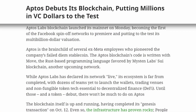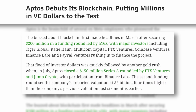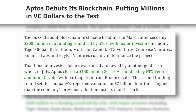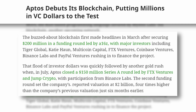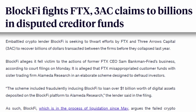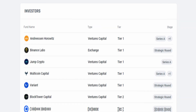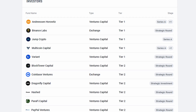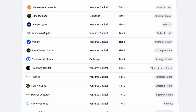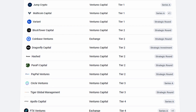The Aptos mainnet was officially launched in October of 2022, and since then, there's been hundreds of millions of dollars of VC money coming in from many of crypto's big investors. The soon-to-be-doomed FTX Ventures and Three Arrows Capital were early investors in the project, and other big names like Andreessen Horowitz, PayPal, and Binance also seem to have decided that Aptos is a horse they can't afford not to back.